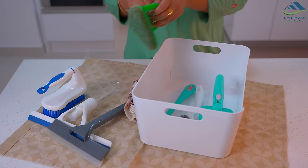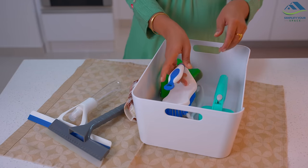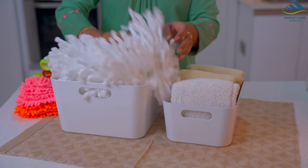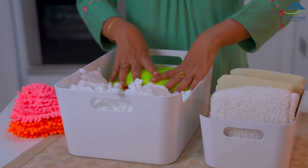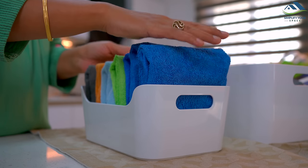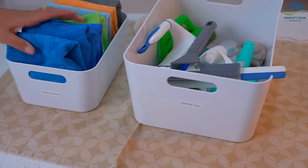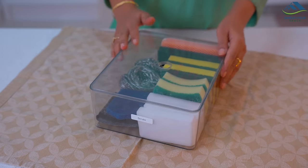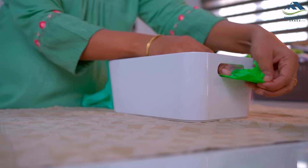This basket will have all the cleaning tools like brushes and wipers to clean different areas of the house, and this basket will have all the extra mop pads and microfiber gloves. These small baskets will be used to store cleaning cloths, this transparent box has extra scrub pads, and this basket will have all the garbage bags.